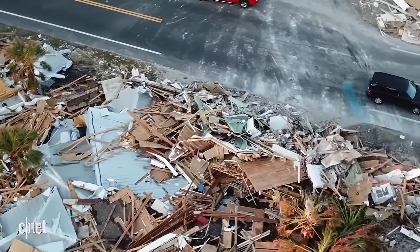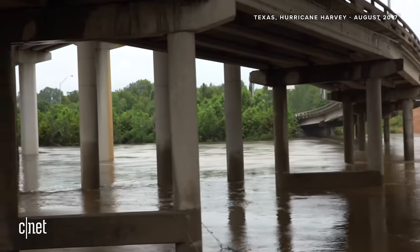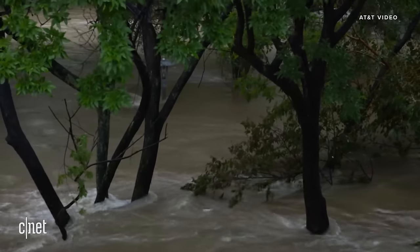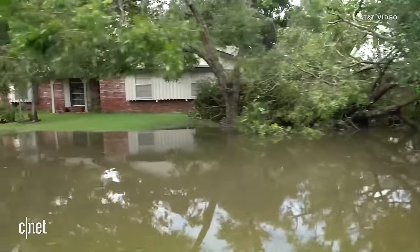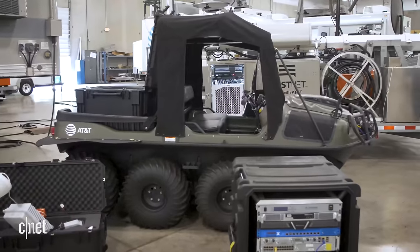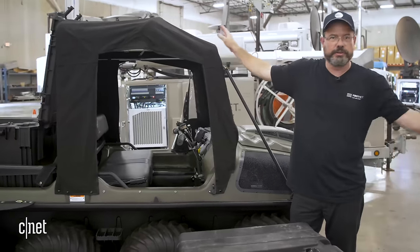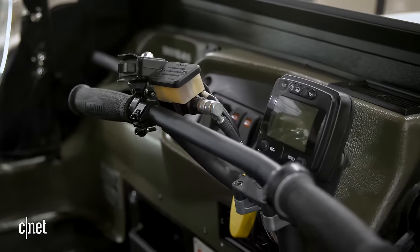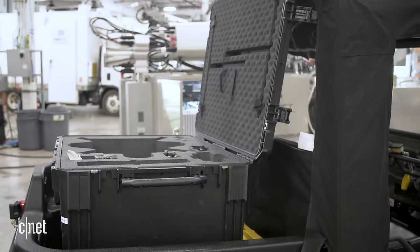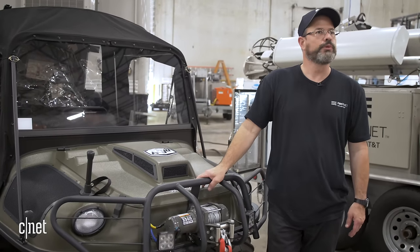After every storm we look back and ask what could we have done better. One of the improvements that came out of Harvey was we ran into difficulty getting through flooded areas. One solution we came up with is amphibious vehicles. This unit can go on land or in any depth of water — it floats even if you get water on the inside, still moves. You can fit cargo or more people in here. Flooded areas, muddy areas, swampy areas — you name it, we can get through with these.